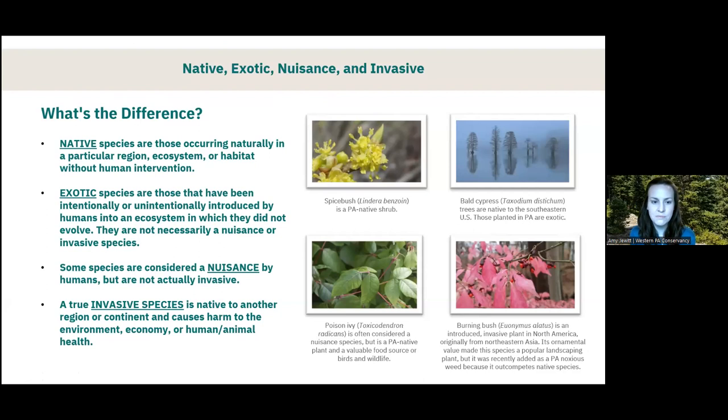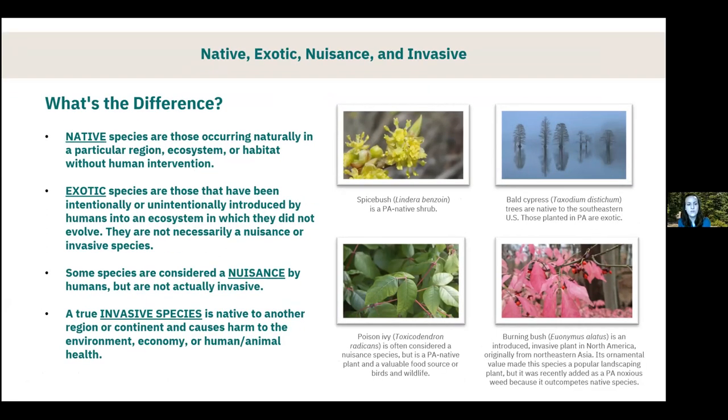Before we jump into the meat of our presentation tonight, I wanted to take a moment and briefly go over some of the terminology we use when we talk about invasive species. Some of these terms can be used incorrectly or interchangeably when they shouldn't be, so I just wanted to go over this part first.